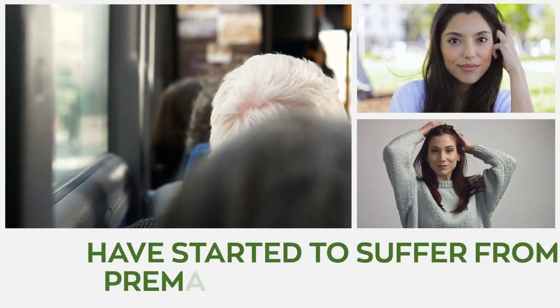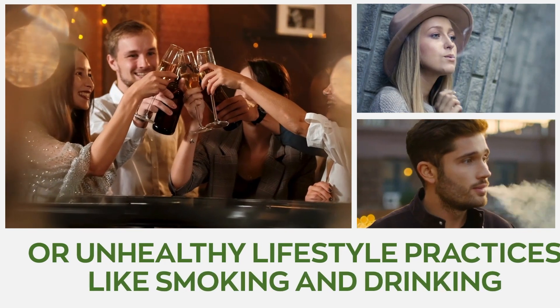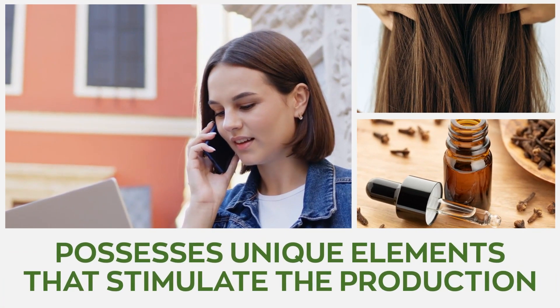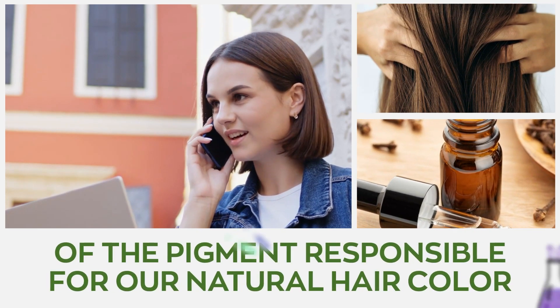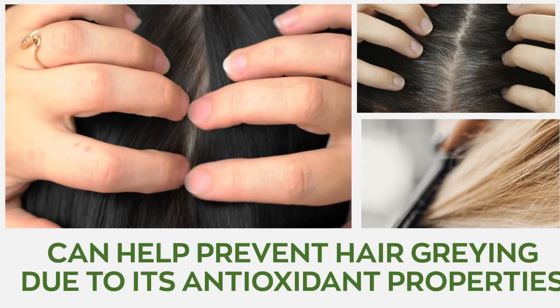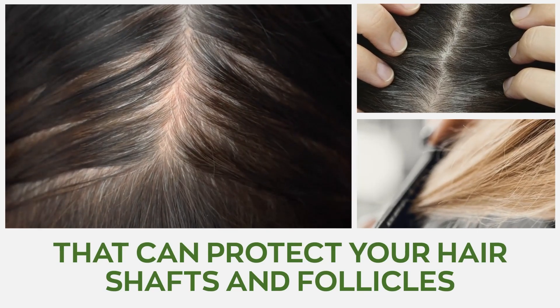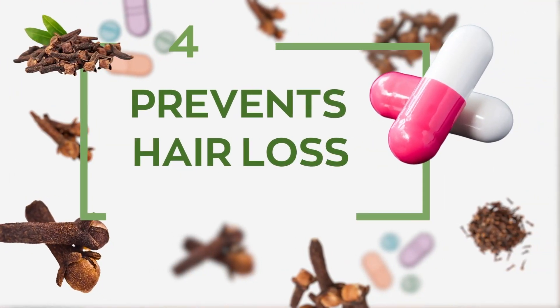Number three: inhibits premature graying of hair. In recent times, we notice that individuals as early as their late 20s have started to suffer from premature graying due to factors such as hormonal issues or unhealthy lifestyle practices like smoking and drinking. Clove oil possesses unique elements that stimulate the production of the pigment responsible for our natural hair color. The eugenol found in clove can also help prevent hair graying due to its antioxidant properties that protect hair shafts and follicles from oxidation damage.